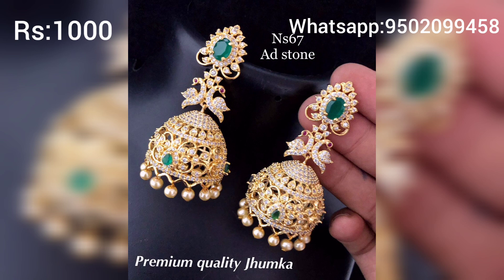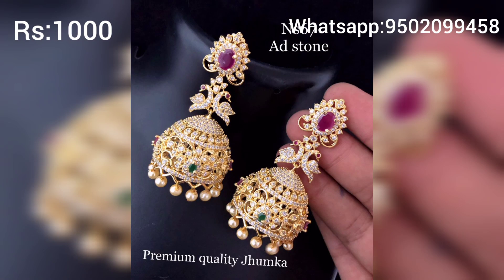The price is 9,520 rupees. If you want to see more, you will get a lot of views.